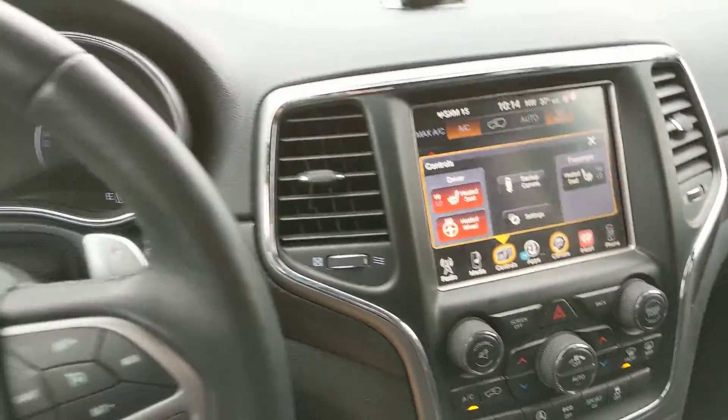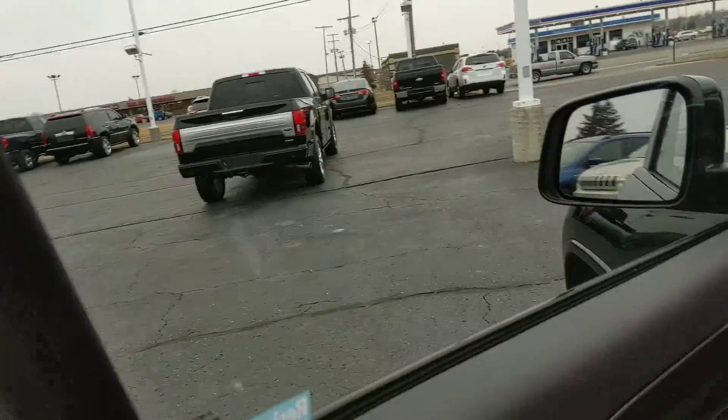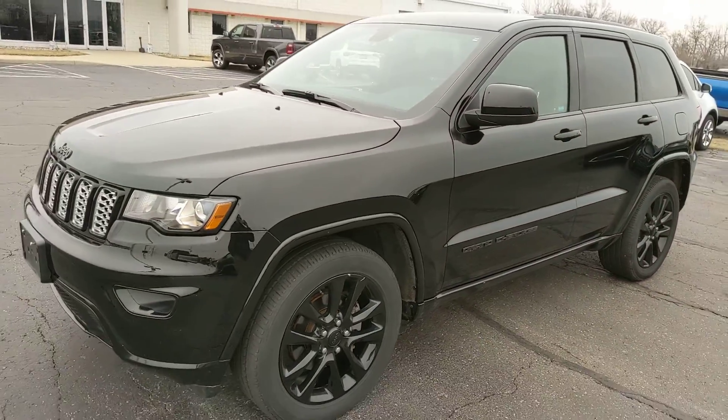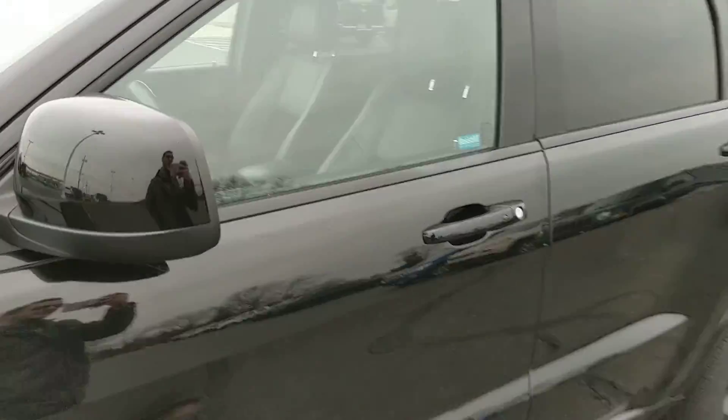Center console — very nice Jeep. This is not going to last long; I know that because we've already had some interest and a couple of people have checked it out. So if it's something that interests you, please reach out and we can get something put together and schedule a time for you to come out and take it for a spin. I look forward to working with you — thank you.